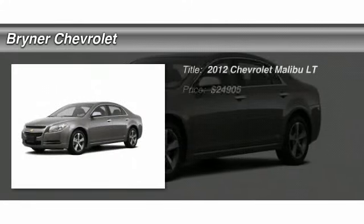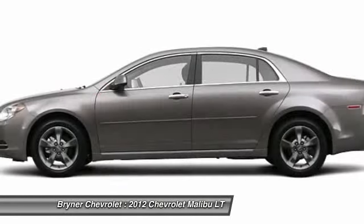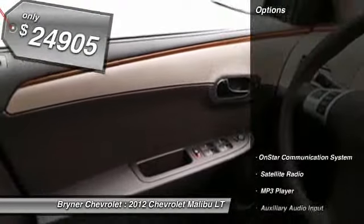The 2012 Chevy Malibu — a combination of performance and fuel economy. The Malibu is a great commuting car and is priced below $25,000. Here are some of this vehicle's great options.